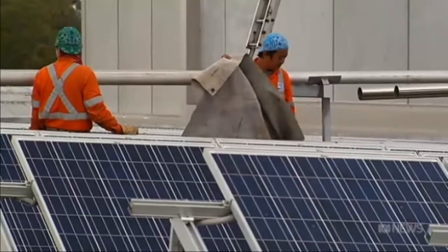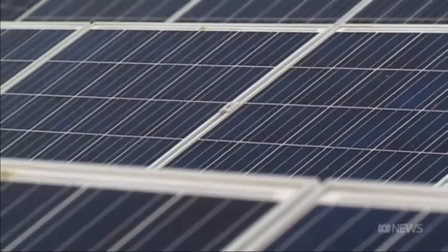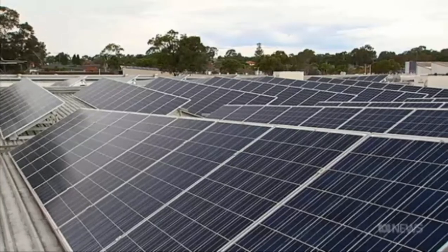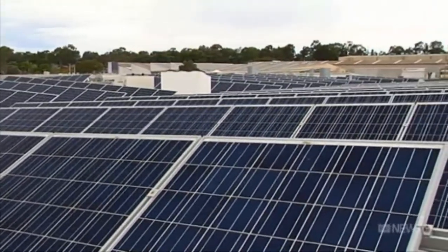Along with cutting red tape, there are concerns about whether those left out of solar projects will end up paying more to access the grid. When people start using less grid-based electricity because they're producing their own, all of a sudden other people have to pay for the grid that remains. The bakery's new panels will be operating within two months. Amy Bainbridge, ABC News.